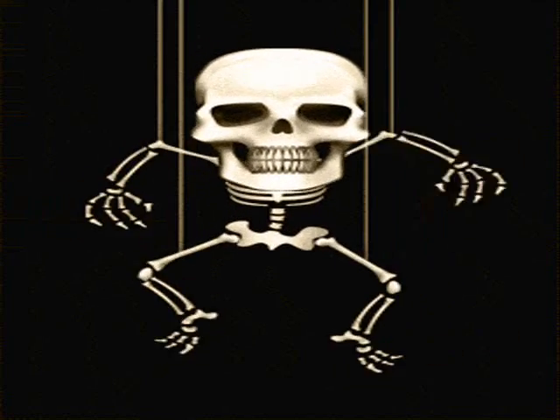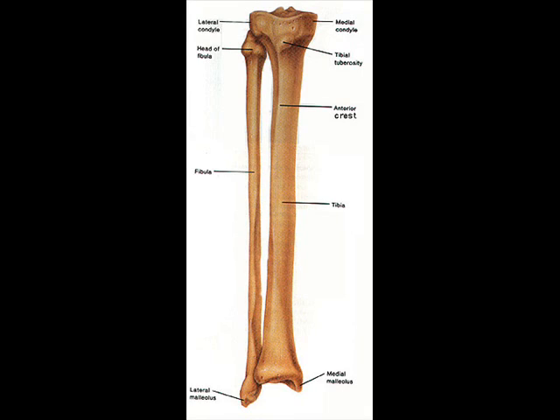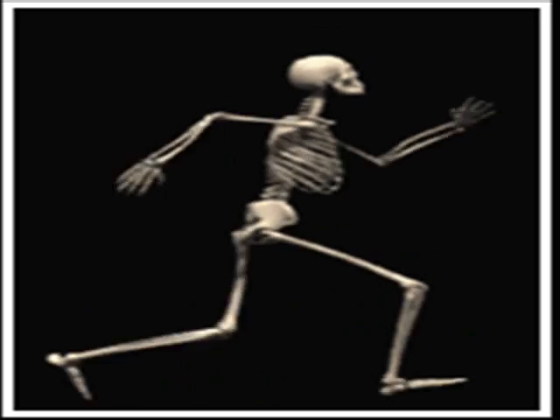Name those bones, name those bones. Patella fits in next, that's my kneecap, and below it are two more leg bones. My tibia in front, my fibula in back, keep me running at school or home.